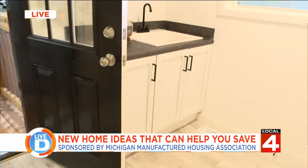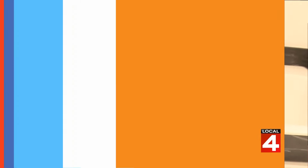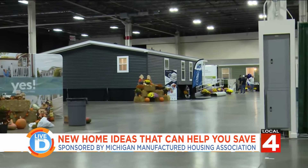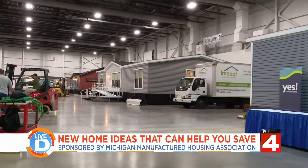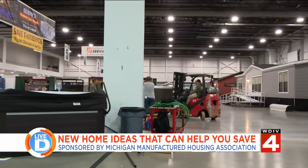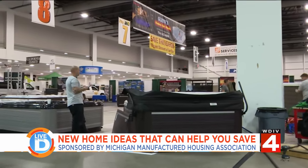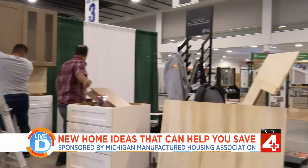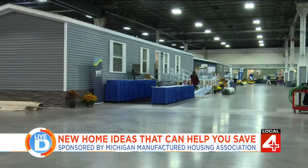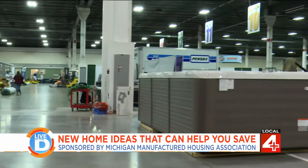Wow. So now we have to talk price point — what kind of costs are we talking about here? This home, as an example, is almost 1,600 square feet and is available starting at $149,900, all in — that includes transport and installation. Other homes here started as low as $47,800. This is one of six homes at the manufactured housing showcase in Novi.